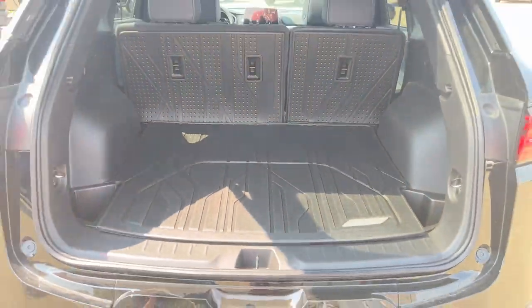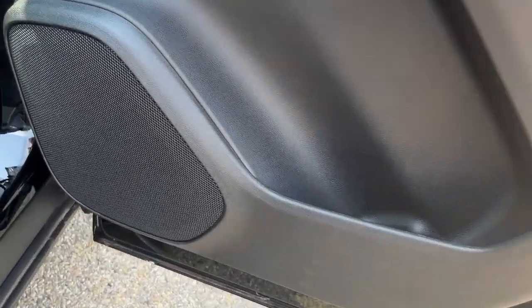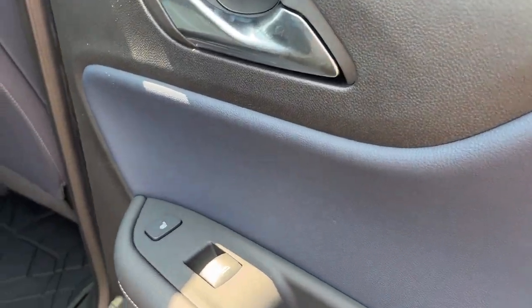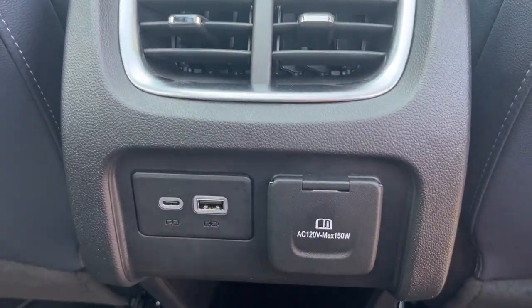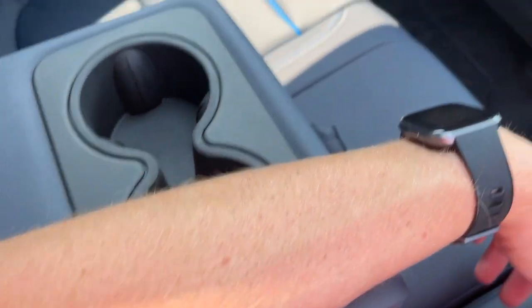Very spacious rear. Moving into the rear interior, you're going to have that same speaker on the bottom of the door, with a little extra storage, and that blue leather finish. There are also rear heated seats. You'll have a little storage just behind the passenger and driver's seat, ventilation, two USB ports, and an AC wall charger in the back, along with a cup holder and armrest.